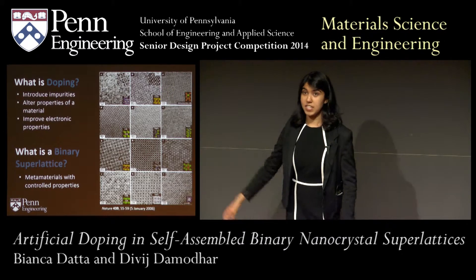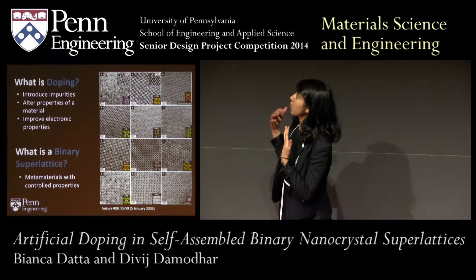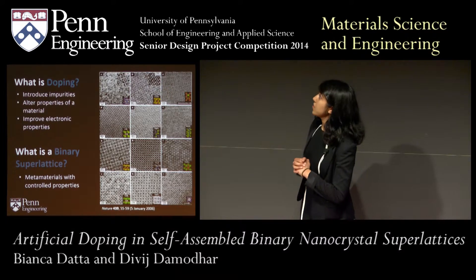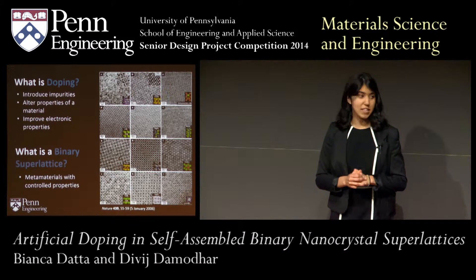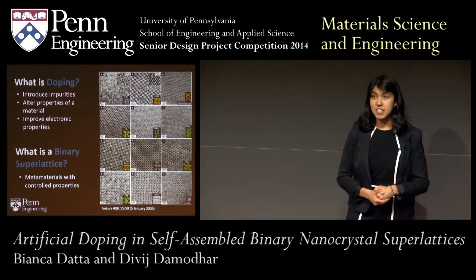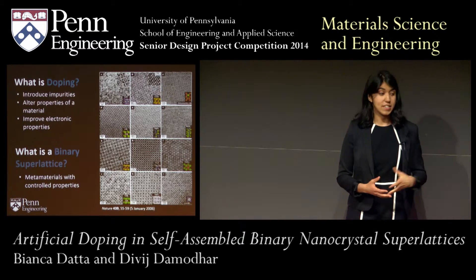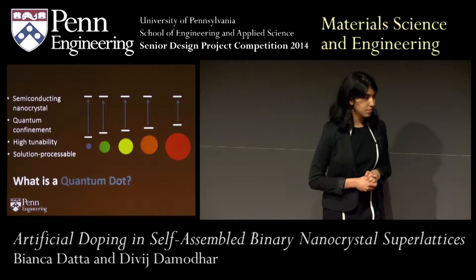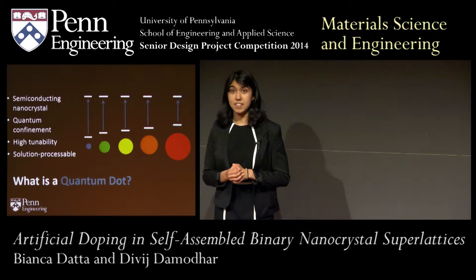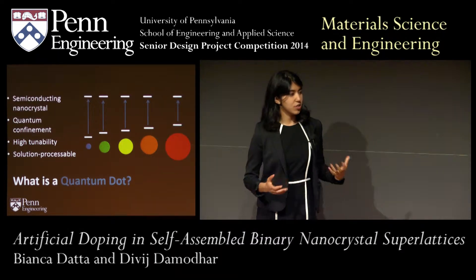If you take a look at these images here, these are some examples of the types of superlattices that can be created in our group, and you can see there's a wide array of structures that can be made by altering the size and shape of these particles. These images were taken using a transmission electron microscope, which is the primary method we use to characterize our films. Essentially, what you need to know is that binary superlattices are metamaterials through which we are able to control properties to achieve more than we could with one element. For our specific project, we worked on creating binary superlattices that combined semiconducting quantum dots with plasmonic gold materials to achieve maximum properties.